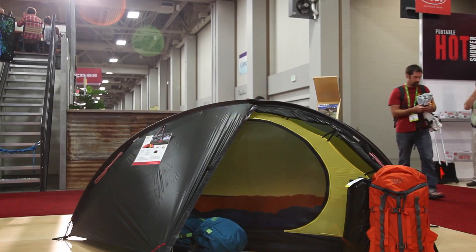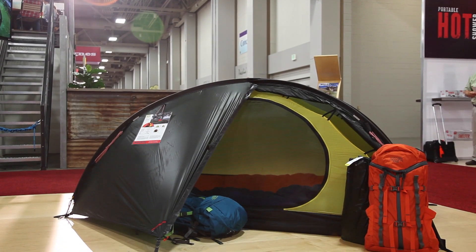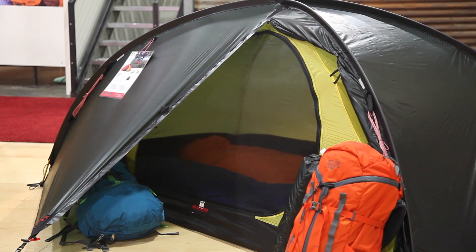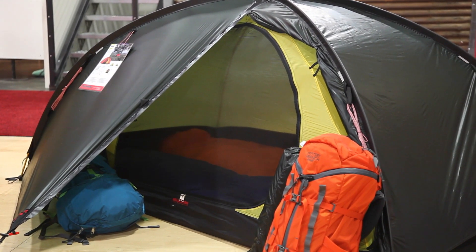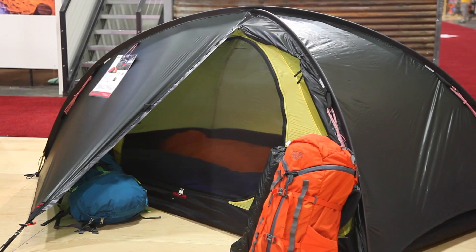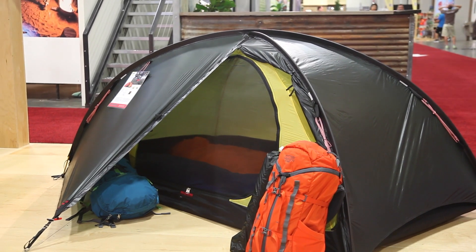Here is the new NIAC. It's a two-person, three-season tent. It has one entrance and one vestibule, so it's also brilliant for one person. It's 1.6 kilos, so really nice for two people that want to go really light, and a palace for one person who wants to go by themselves.